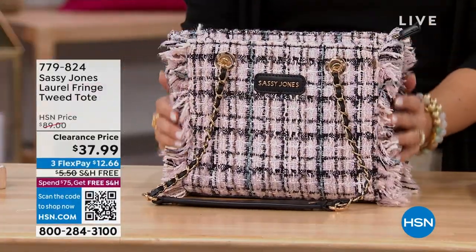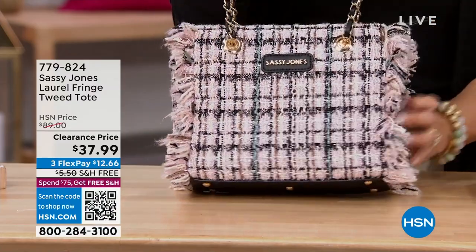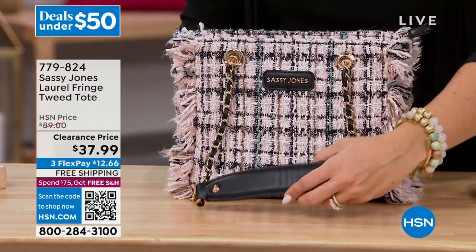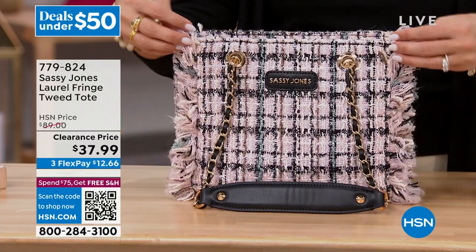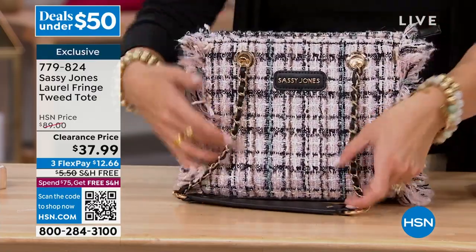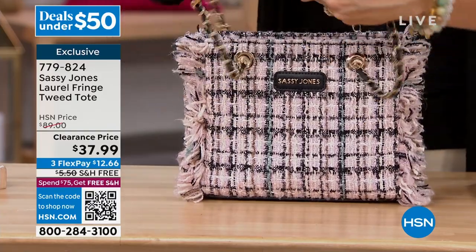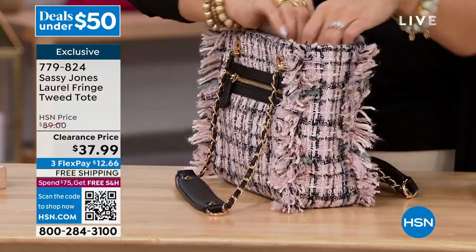A couple of items I wanted to show you — how cute is this? It is a tweed tote from Sassy Jones, aka Sharice Jones, a very popular accessory brand here at HSN. This is that beautiful tweed. I love that it's got all the fringe on the side, a fun plaid pattern with little metallic threads throughout. Look at these straps — you get that woven chain design with a leather look at the top. It stands up on its own and you've got plenty of room and organization on the inside.